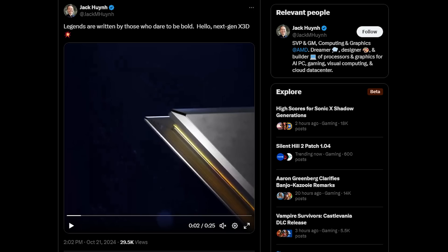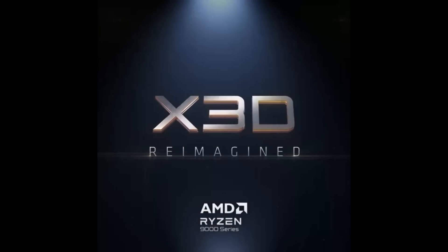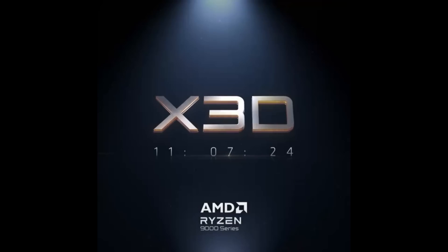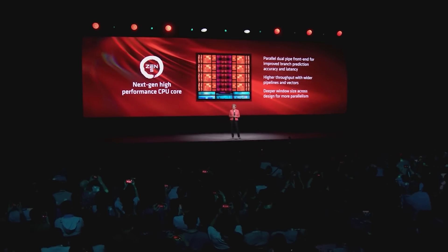Let's start things out with a trailer. AMD's official Twitter accounts all started to post this. I first spotted it because I'm following Jack Heung, who is the SVP and GM of the Computing and Graphics Division over at AMD. There was around a 25-second trailer, and while you don't get a ton of details, you can blatantly see it is 'X3D reimagined.' I'll leave it in the comments below for you guys to take guesses at what they mean by reimagined. Either way, you will see the date of 11-07-24.